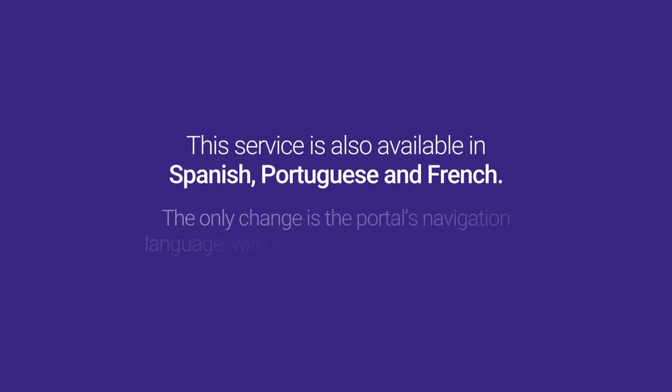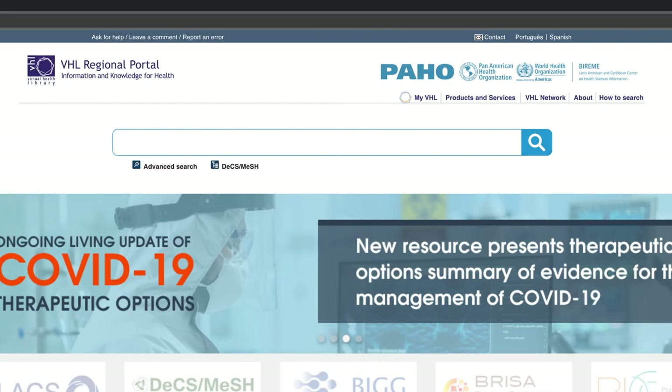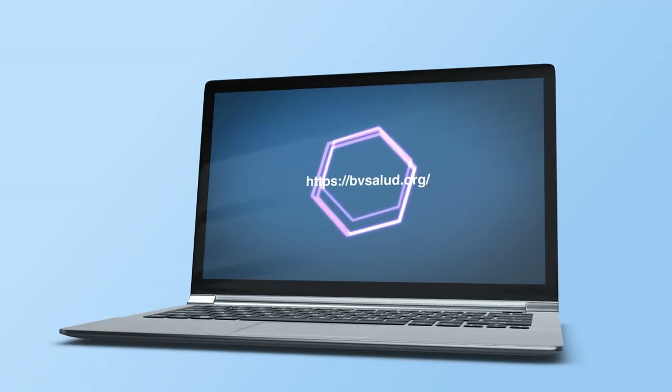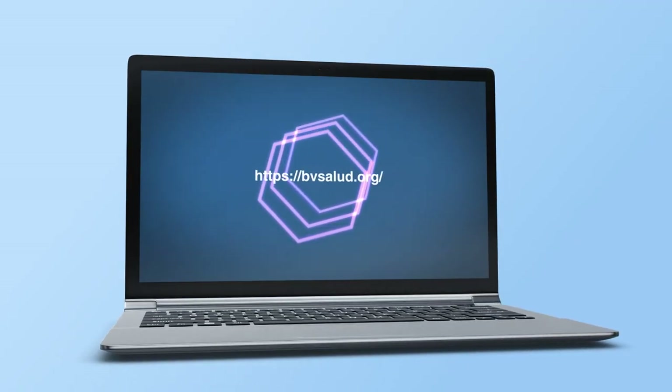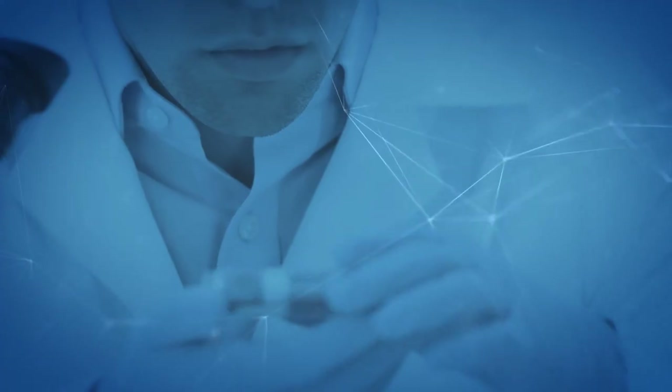The only change is the portal's navigation language, with no changes to the searches or the database collection. The portal also offers the advanced search option and DeCS/MeSH, a useful resource to locate subject descriptors. We'll look into these and other basic features in upcoming videos. See you soon. Bye.